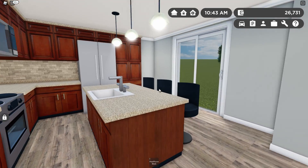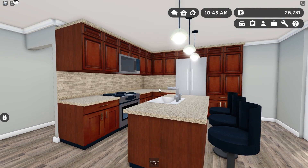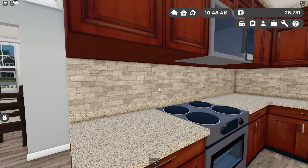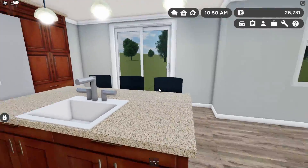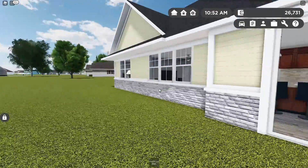Coming into the kitchen, this is by far one of the nicest kitchens in the game. The way they've designed this is really nice. We've got these cherry cabinets, this nice stone backsplash, the matching granite countertops, all stainless steel appliances. Most houses in Greenville don't have a backsplash so I like to see that detail.